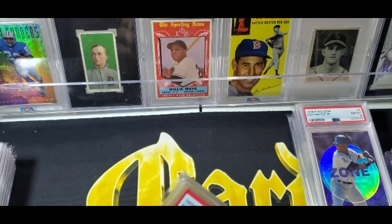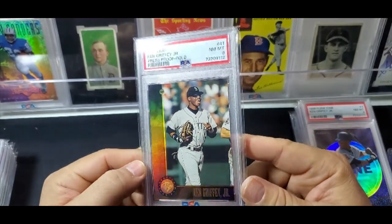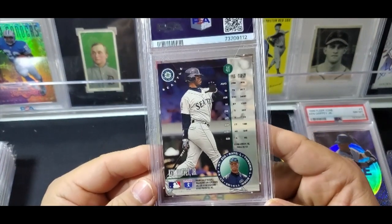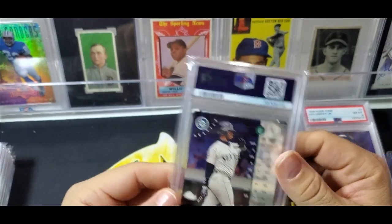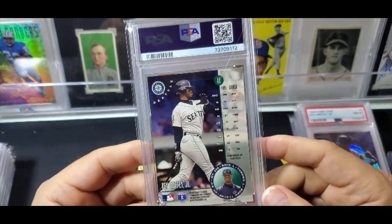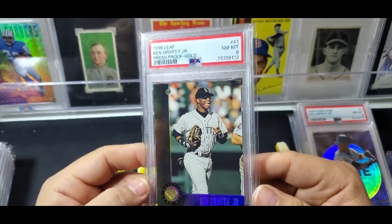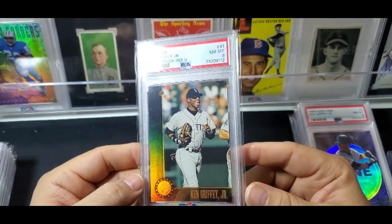Next up is a 1996 Leaf Press Proof Gold. I think these have some kind of stated print run like 500 cards, but this one doesn't say on the back. It's an eight with a few ticks on the corners, but man, tough grading — that's why I think some of the cards I showed earlier are going to come back sevens and sixes. I can see a little chipping there, and that brings it all the way down to an eight.